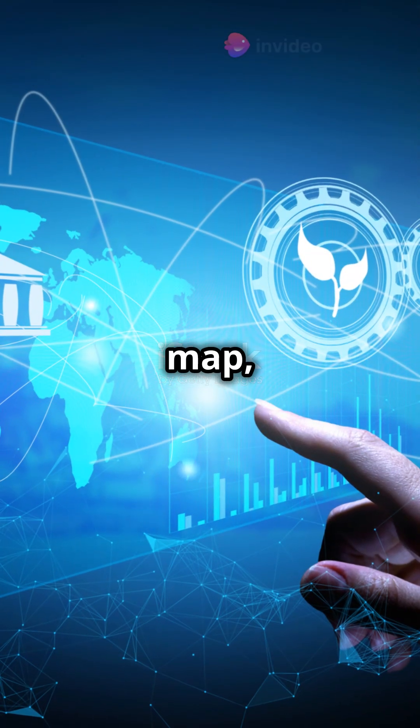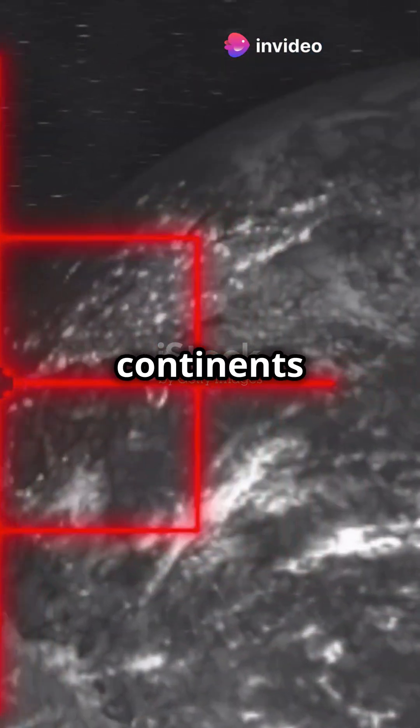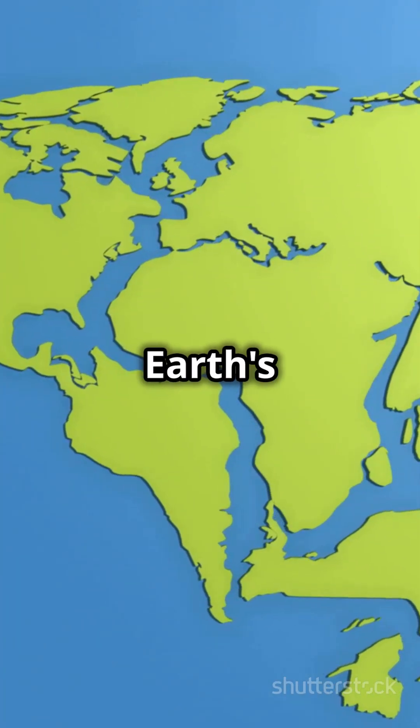So next time you look at a map, remember Alfred Wegener. Thanks to his theory, we understand that continents aren't just stuck in place — they're constantly on the move. Continental drift theory: connecting the dots of Earth's history, one drift at a time.